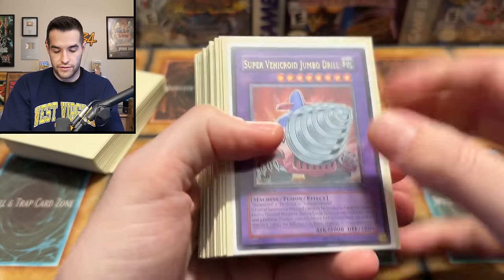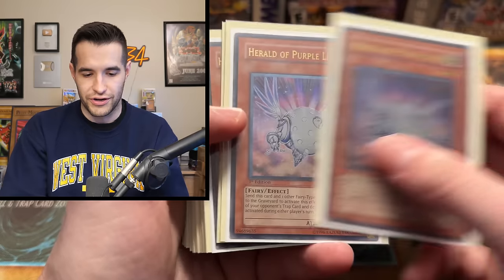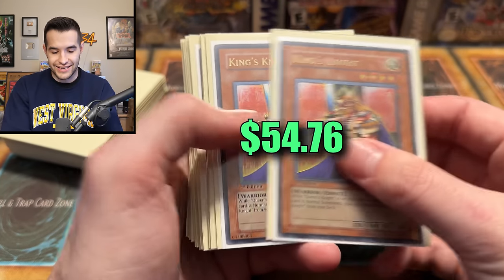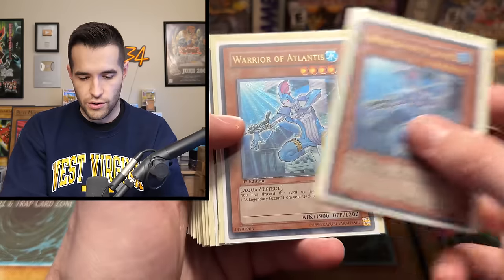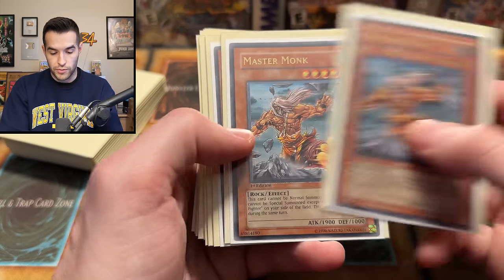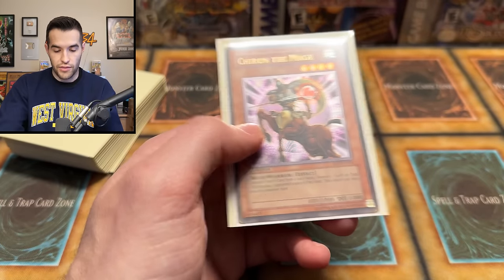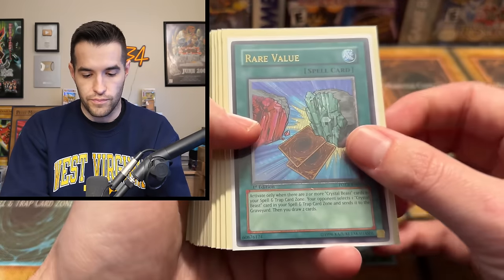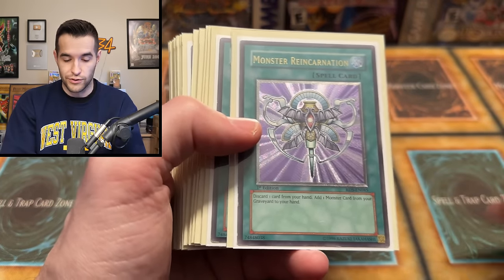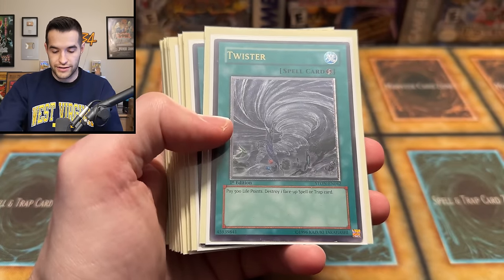We still got two more boxes, so this is a pretty nice collection so far — we're looking at some really solid stuff. We got more fusions. Power of the Duel is coming up. Super Vehicroid Jumbo Drill — two of those. Herald of the Pure Light from Enemy of Justice. Is there going to be a Shining Phoenix Enforcer? The Cursed Guard. Herald of the Green Light — very cool. Chithonian Emperor Dragon. King's Knight — Ultimate Rare. Just the King's Knight, no Jack's Knight, no Queen's Knight. Interesting.